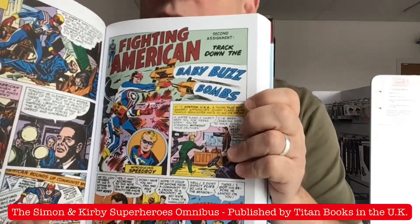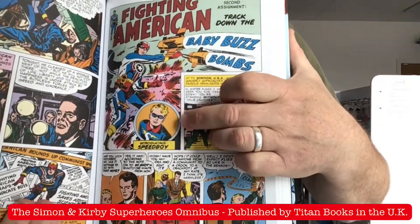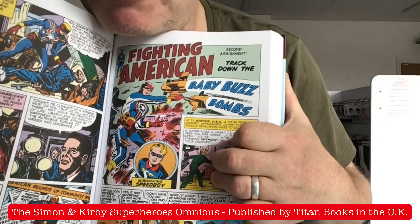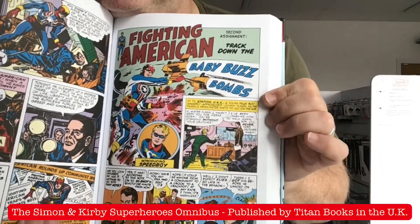Fighting American — Captain America. Not really, but. The sidekick Speedboy — blond-haired Bucky. Not really, but you know.